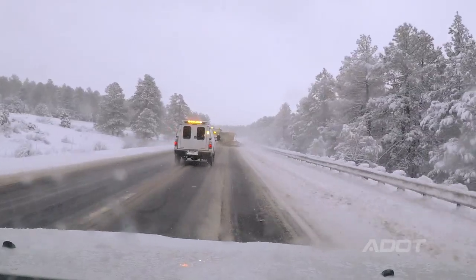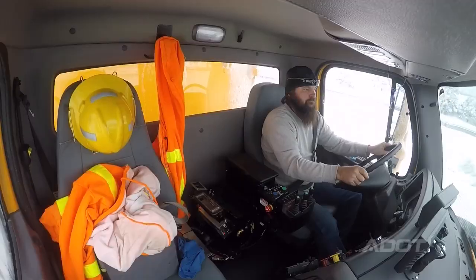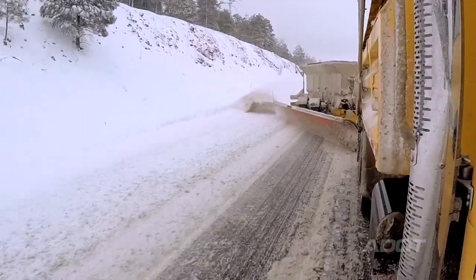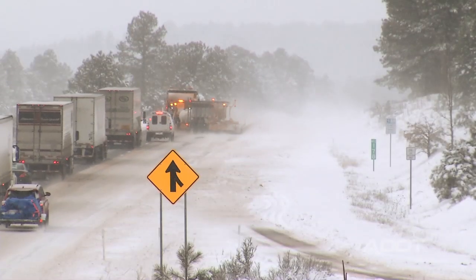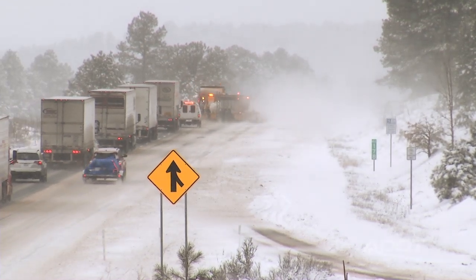When you see a tow plow in operation and it's blocking the road in front of you, it is providing a good driving service for you. You do not want to pass it — if you do, you're going to be driving on snow and ice. That's why it's very important for people to stay back from our plow trucks and give them the room they need to operate so they can keep the roads clear.